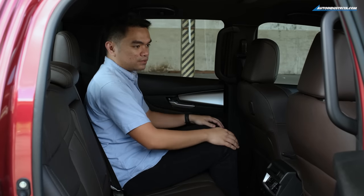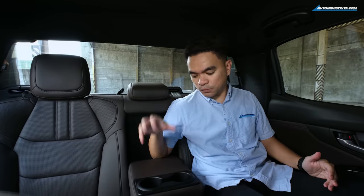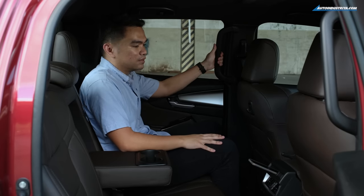At the second row of the BT-50 Pangolin Edition, there's enough legroom to sit comfortably. You have two rear aircon vents to keep you cool, and above them are USB charging ports. At the side is a storage compartment where you can place your phone while charging. Beside the seat is an armrest with two cupholders, adding to two more cupholders at the doors. There are also seat hooks — very useful when carrying a lot of stuff — and grab handles that make getting in and out much easier.